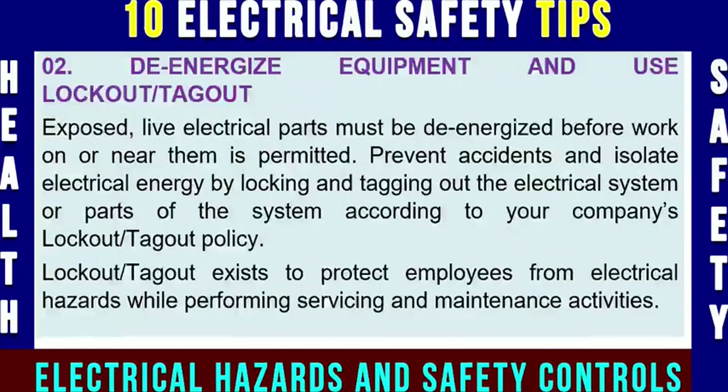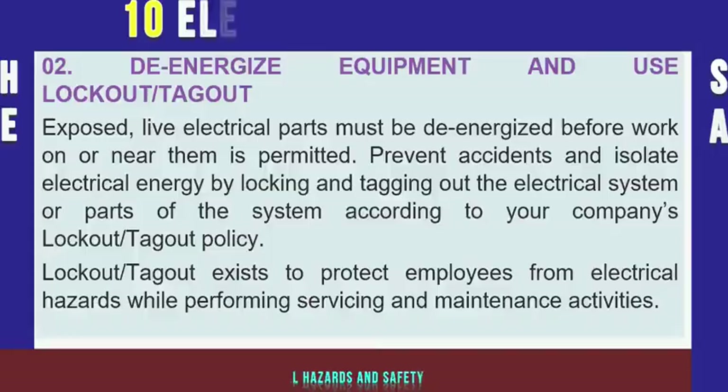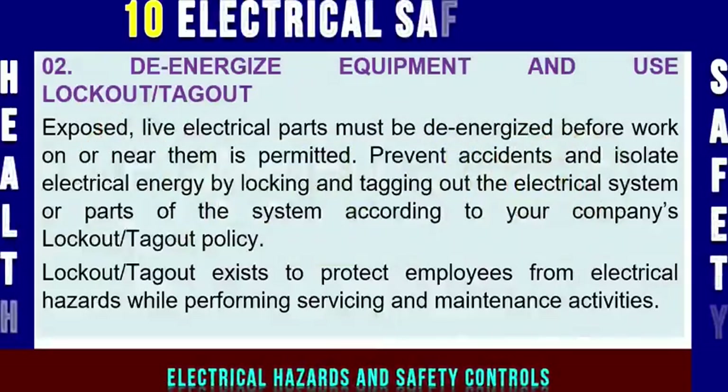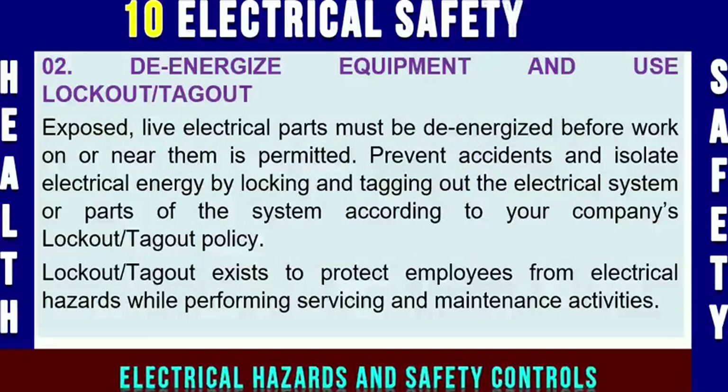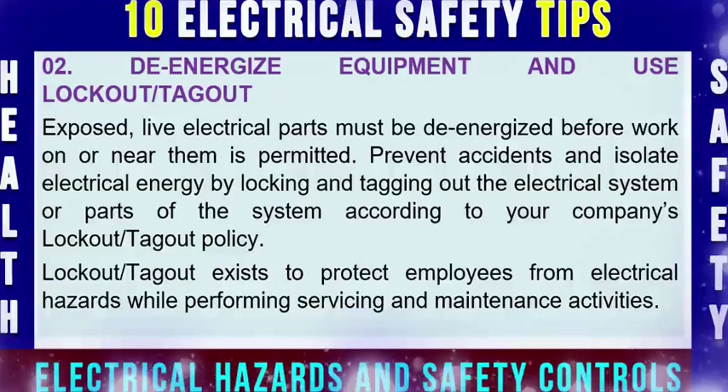Electrical safety tip number two: de-energize equipment and use lock-out, tag-out procedure. Exposed live electrical parts must be de-energized before work on or near them is permitted. Prevent accidents and isolate electrical energy by locking and tagging out the electrical system or parts of the system according to your company's lock-out, tag-out policy and procedure. LOTO exists to protect employees from electrical hazards while performing servicing and maintenance activities, and you need to memorize it because it can protect you from electrical shock, burn, or other electrical incidents.